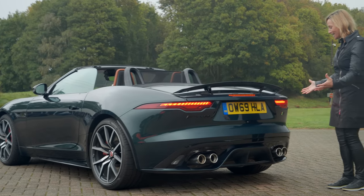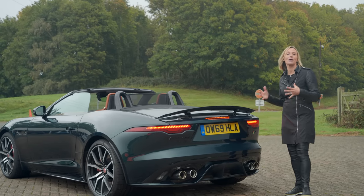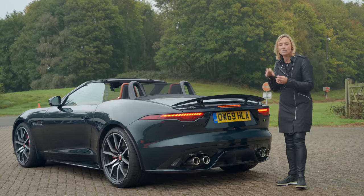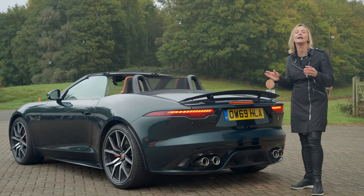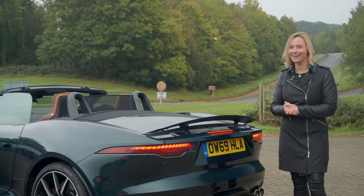And then we've got the noise! One of the best things about this car is the noise, but it also has a quiet mode in case you want to sneak out in the middle of the night. It's the walk of shame mode, I like to call it.